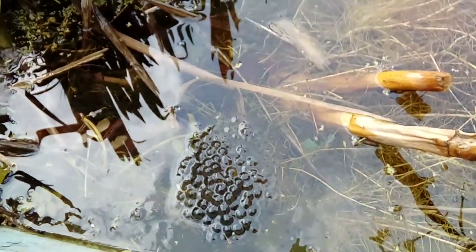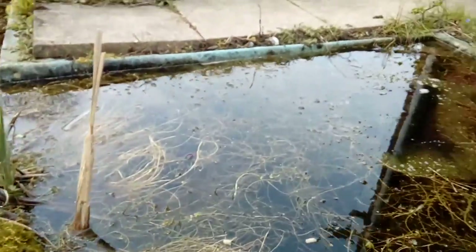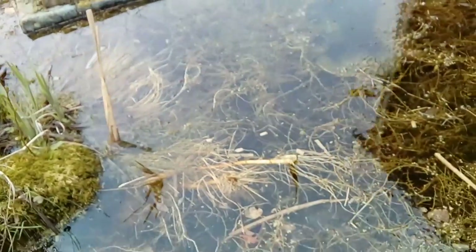Interestingly, it seems we have a late arrival to the pond. While all other spawn is hatching, this clump is freshly laid. It will be interesting to see if it was properly fertilised.